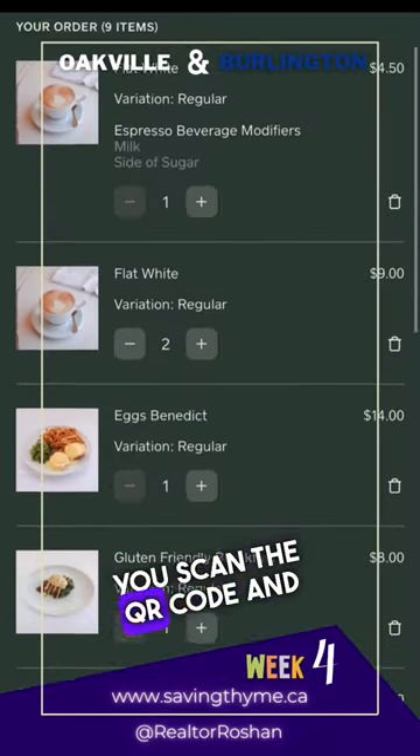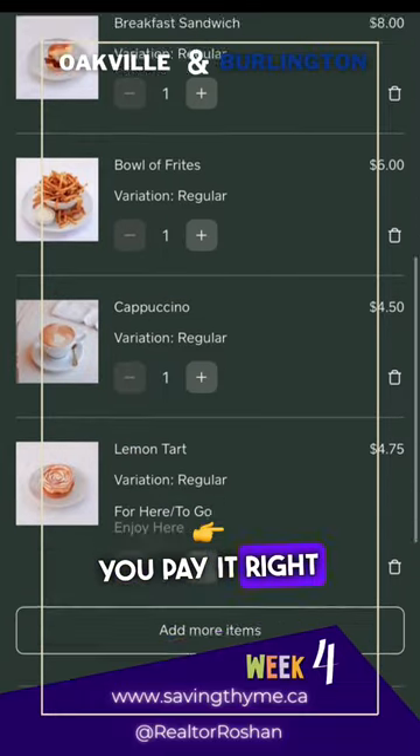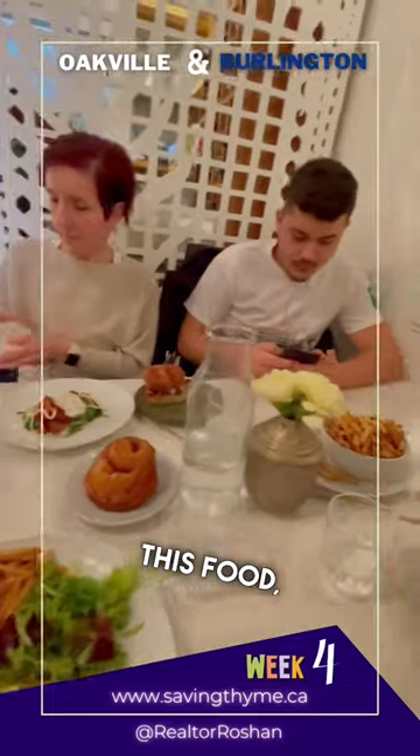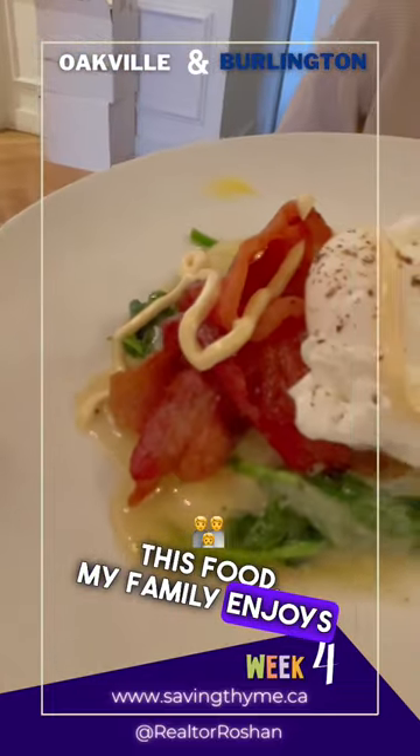To order your food, you scan the QR code and you pay right away, including the service fees. Wow, look at all this food. My family enjoys it here.